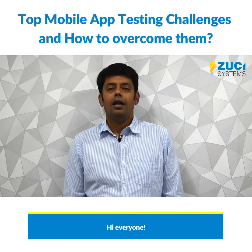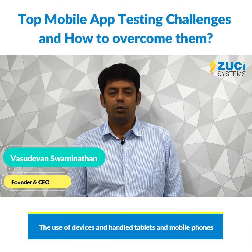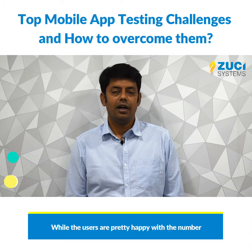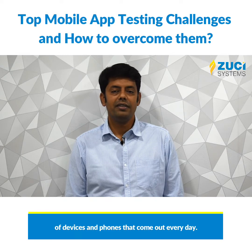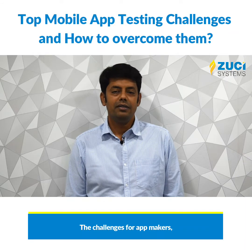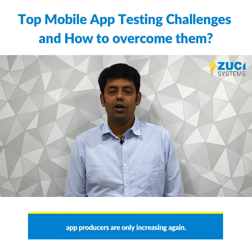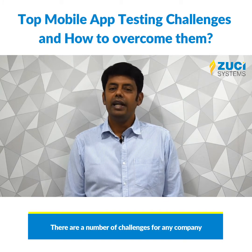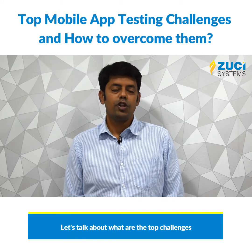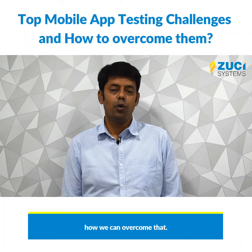Hi everyone. The use of devices, tablets, and mobile phones continues to increase. While users are happy with the number of devices and phones that come out every day, the challenges for app makers and app producers are only increasing. There are a number of challenges for any company that is building an app, especially when it comes to testing of mobile apps. Let's talk about the top challenges in the mobile testing world today and how we can overcome them.